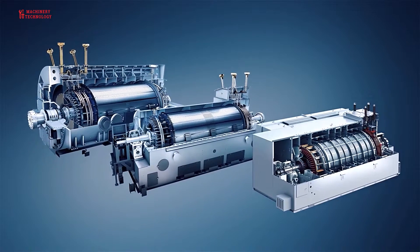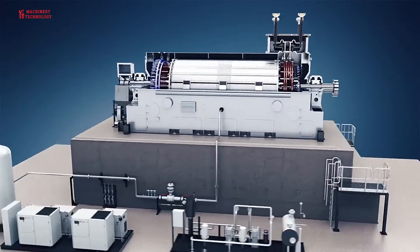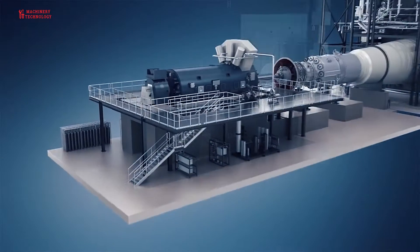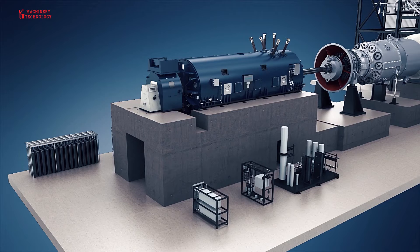In electricity generation, a generator is a device that converts motion-based power or fuel-based power into electric power for use in an external circuit. Sources of mechanical energy include steam turbines, gas turbines, water turbines, internal combustion engines, wind turbines, and even hand cranks.